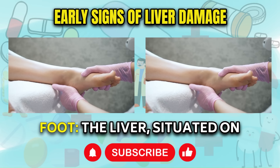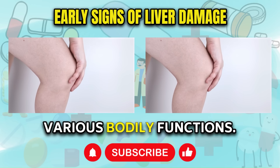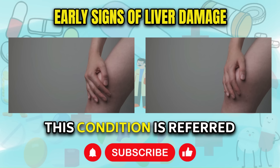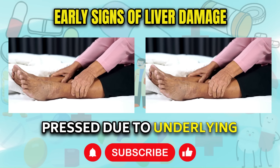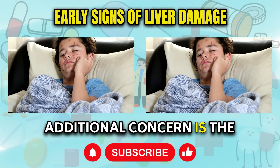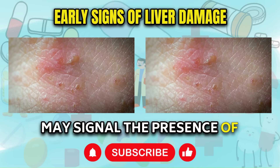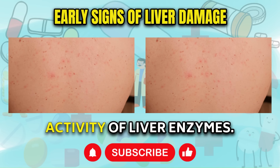Sign 8: Swelling in the right leg or foot. The liver, situated on the right side of the body, plays a pivotal role in various bodily functions. When liver damage occurs, it can result in localized swelling on the right side, particularly in the lower legs and feet. This condition is referred to as edema and is characterized by the skin retaining an impression when pressed, due to underlying inflammation within the liver. Sign 9: Purple bumps on skin. An additional concern is the development of flat purple bumps on the skin, often indicative of a condition known as lichen planus. These skin abnormalities may signal the presence of hepatitis C, a viral infection that targets the liver and provokes heightened activity of liver enzymes.